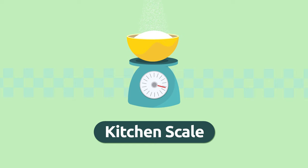Kitchen scale. A kitchen scale is the device we use to weigh foods. I'm going to need 10 ounces of flour for this cake recipe. Kitchen scale.